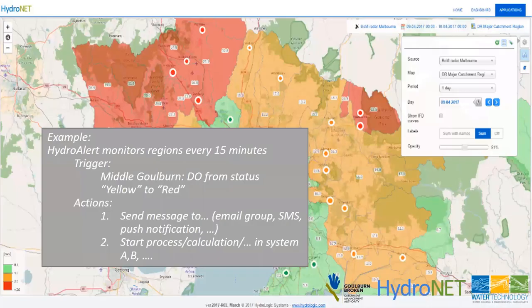The alerting functionality wasn't set up for this project but may be in the future. It is pretty standard — you can monitor the status of a particular parameter, and if for example dissolved oxygen changes from yellow to red alert, you can set up actions such as sending SMSs or emails to groups, or triggering processes like running a model.